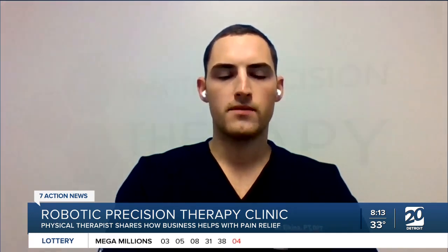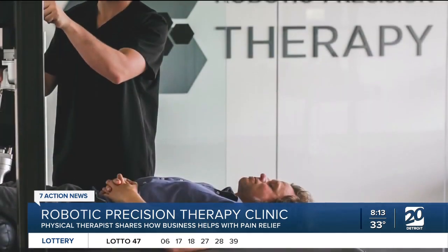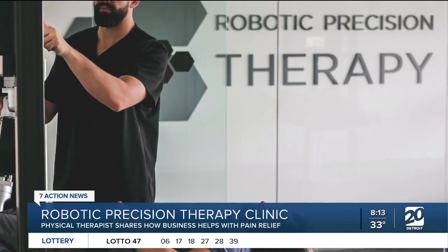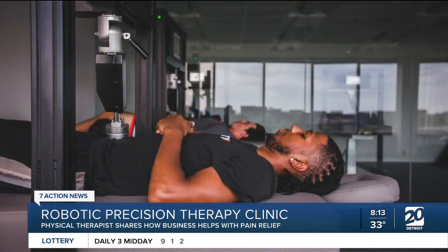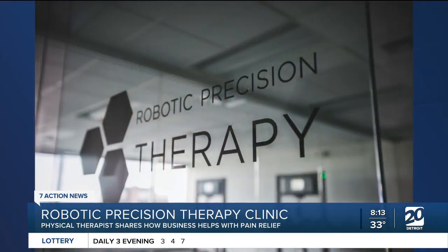What type of patient do you think would benefit from therapy? We see a lot of chronic patients, people who are kind of at their wit's end, having sought physical therapy or other forms of therapy with no success. But really, the Robotic Precision Therapy Clinic is for anybody having aches and pains, from your average Joe athlete to pro athletes, all the way to geriatric patients as well.